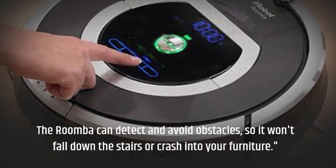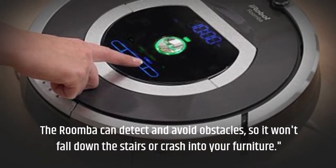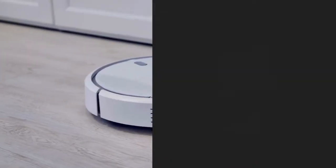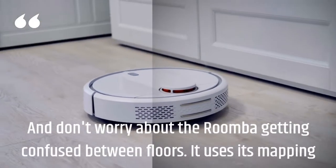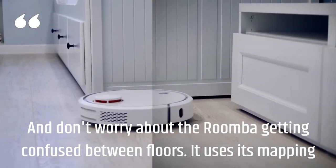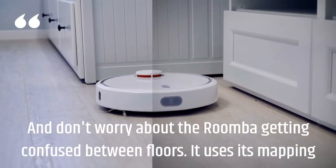The Roomba can detect and avoid obstacles, so it won't fall down the stairs or crash into your furniture. And don't worry about the Roomba getting confused between floors — it uses its mapping technology to remember where it's been and where it needs to go.